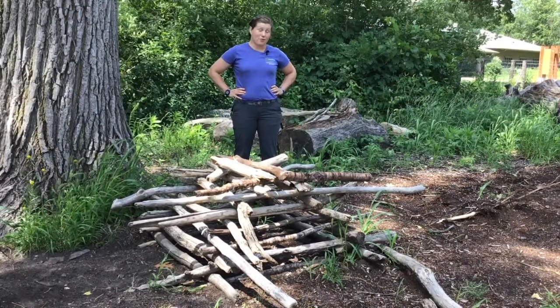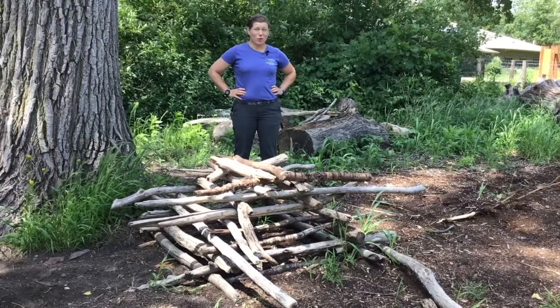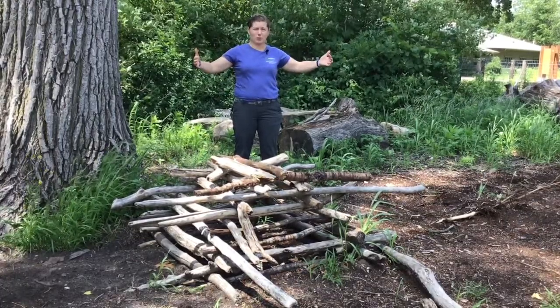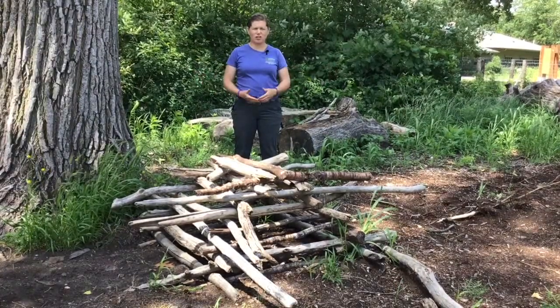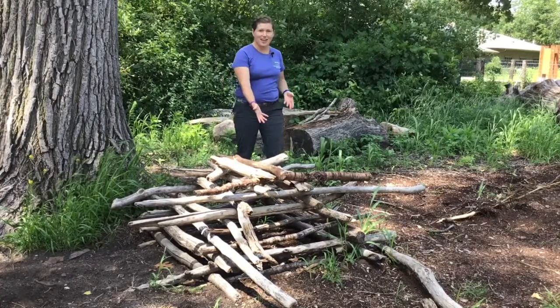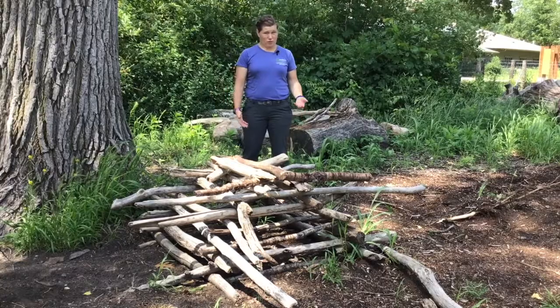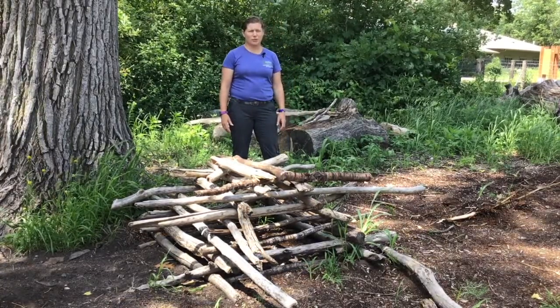But for a special, special thing, we're going to be able to open just this Logs and Hollows area — this front portion that is fenced — that has all these awesome fallen tree trunks and logs and sticks and other loose parts for you to come out, create and play and balance and have some fun.